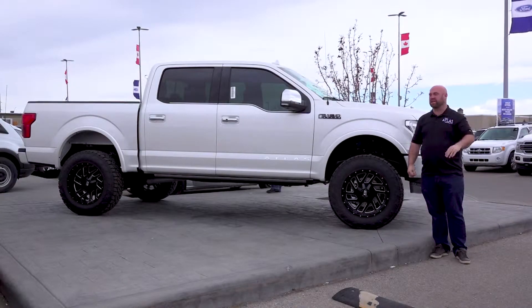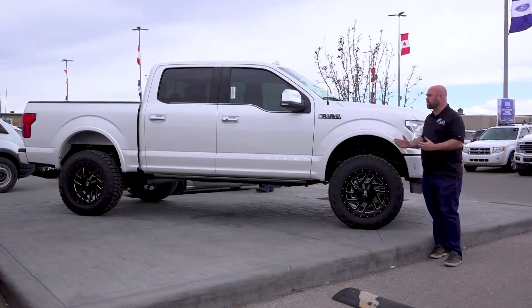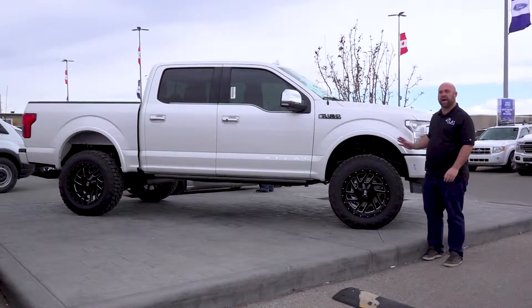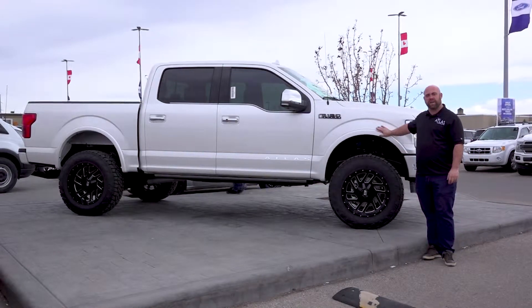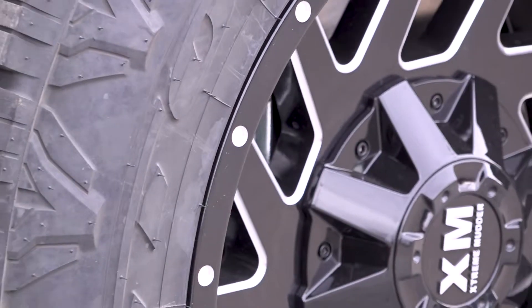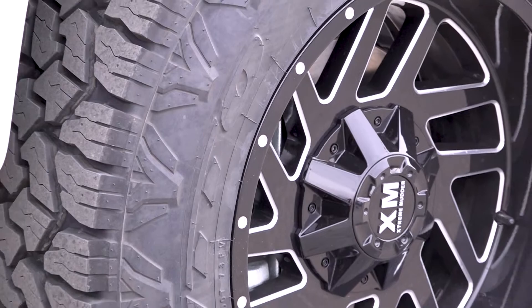Hi everybody, Tim Tubman with Team Atlas. I want to show you guys this truck. This here is number three of an exclusive premium series that we're doing with our Atlas trucks. We've taken a 2019 Platinum F-150 and we've done the Atlas 3 package to this.